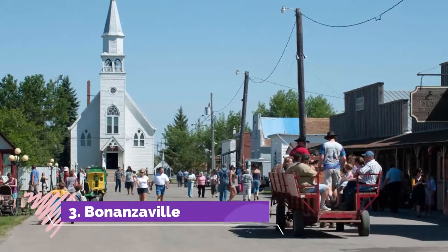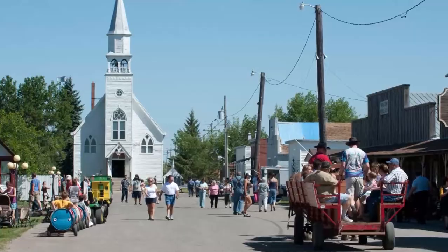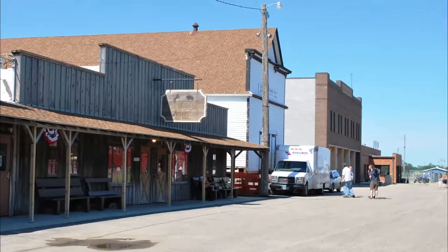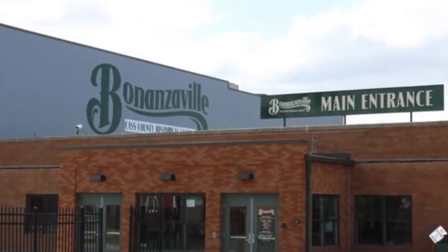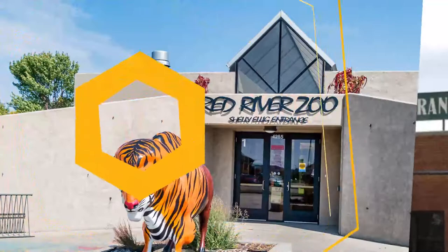Number three: Bonanzaville. Located on Main Avenue West about two and a half miles west of the city of Fargo, Bonanzaville USA is a history museum sitting on 12 acres of land. The establishment features 47 historic buildings that have been moved from other locations to the museum and are now situated to form a village setting.